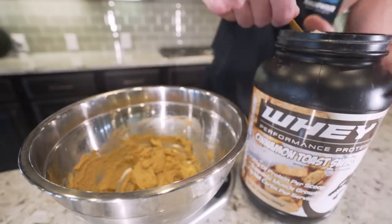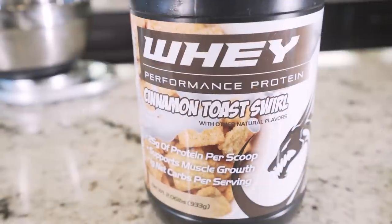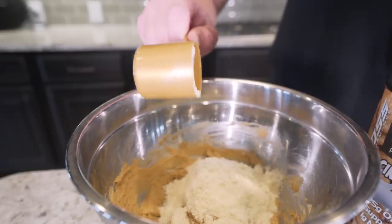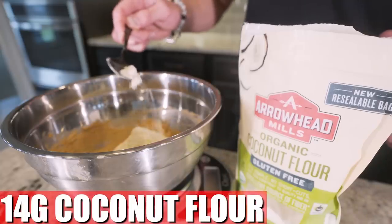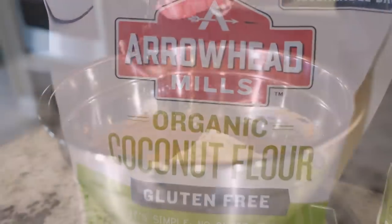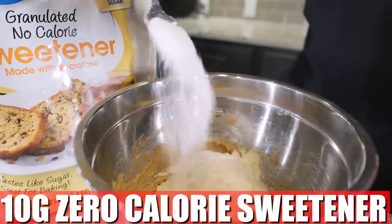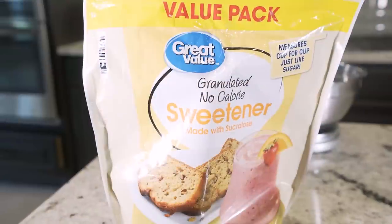Now we're just gonna add 31 grams of a vanilla-based whey protein powder. I've got that Final Boss cinnamon toast swirl — in my opinion this protein is a little sweeter than your standard vanilla, so I think with these recipes it adds that nice little kick that really brings them over the top. Next we're gonna add about 14 grams of coconut flour. We get lots of fiber with this stuff — it's gonna help these expand while also keeping us full.